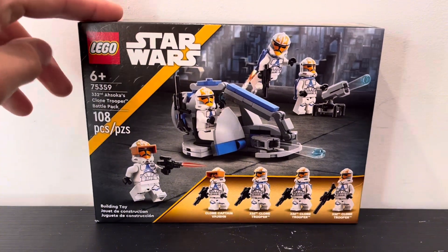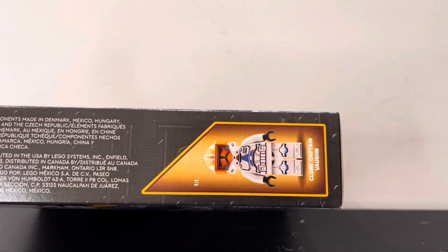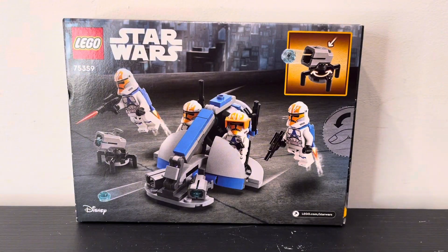On the front of the box you can see the battle pack and the four minifigures. On the top you can see the actual size for one of the minifigures. On the back you can see another display of the tiny little set and then a play feature of the set.